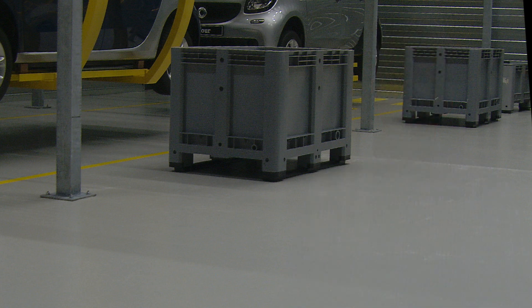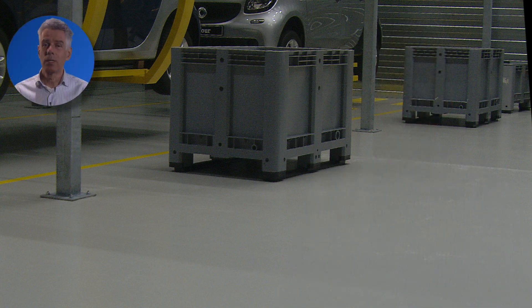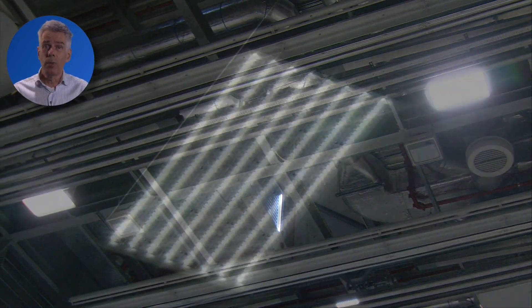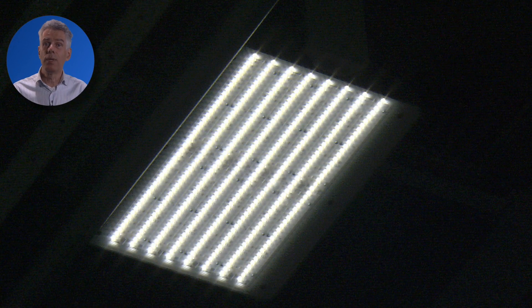And this is where LEDs can make the difference. With lifetimes well over 60,000 hours, maintenance is reduced significantly. They also require far less energy than the previous HPI solution. Moreover, LED fixtures offer extra possibilities to save energy. They can be dimmed using daylight linking, and they can be switched if presence detection is used.